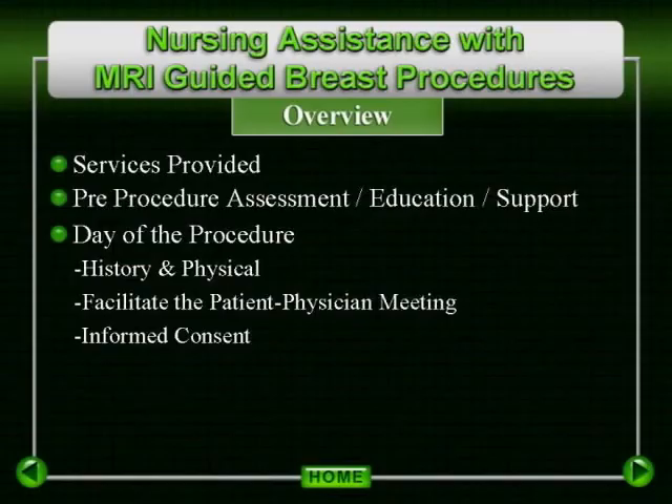The procedure risks, benefits, and alternatives to the procedure should be discussed. Any final questions should be answered at this time. Have the patient review and sign the informed consent. Confirm with the patient and with the physician the correct laterality of the abnormality, as understood by the patient and as indicated by the imaging studies.